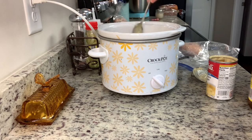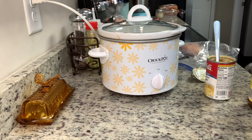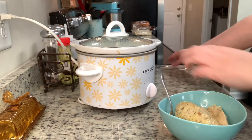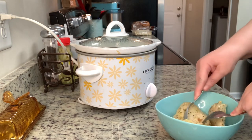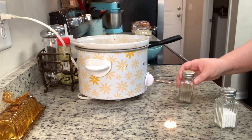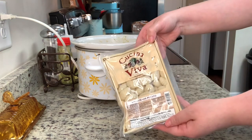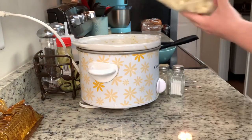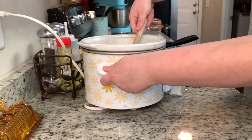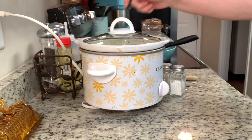I cover that with a lid and cook it on low for about four to six hours until the chicken is nice and tender. Once the chicken is done, I remove it to a separate bowl, shred it, and add it back to the crock pot. I tasted the mixture and felt it needed a little more seasoning, so I added more salt and pepper. Then I add in my gnocchi — make sure you break it up so you don't have any clumps — and gently stir it together.